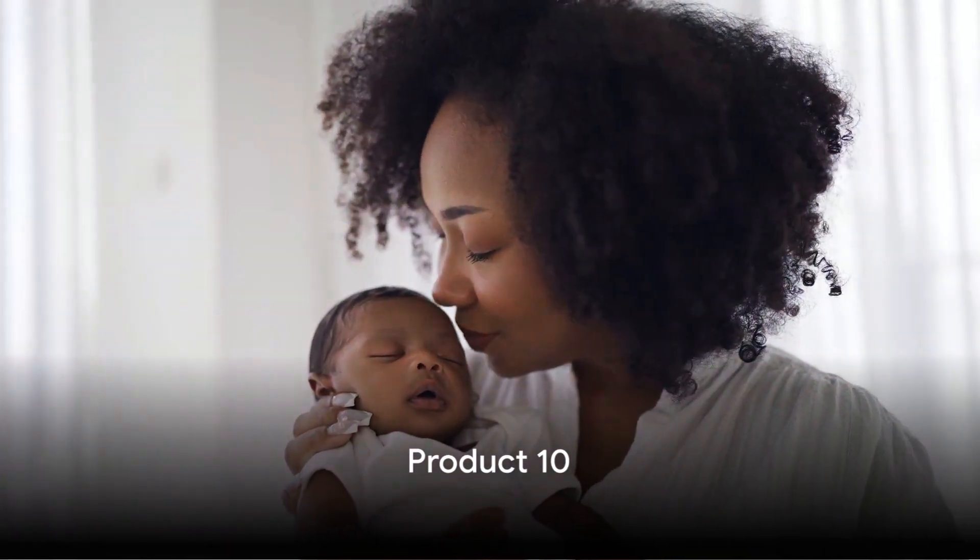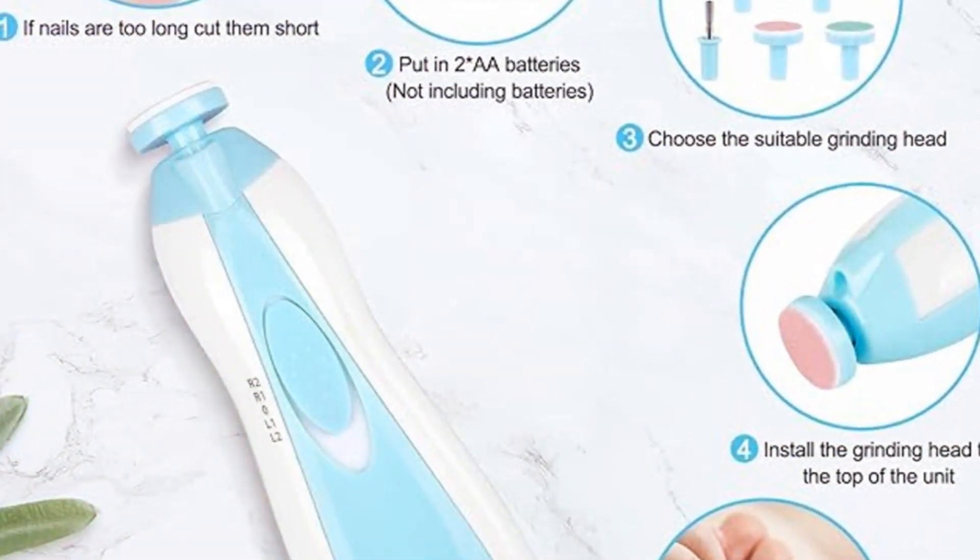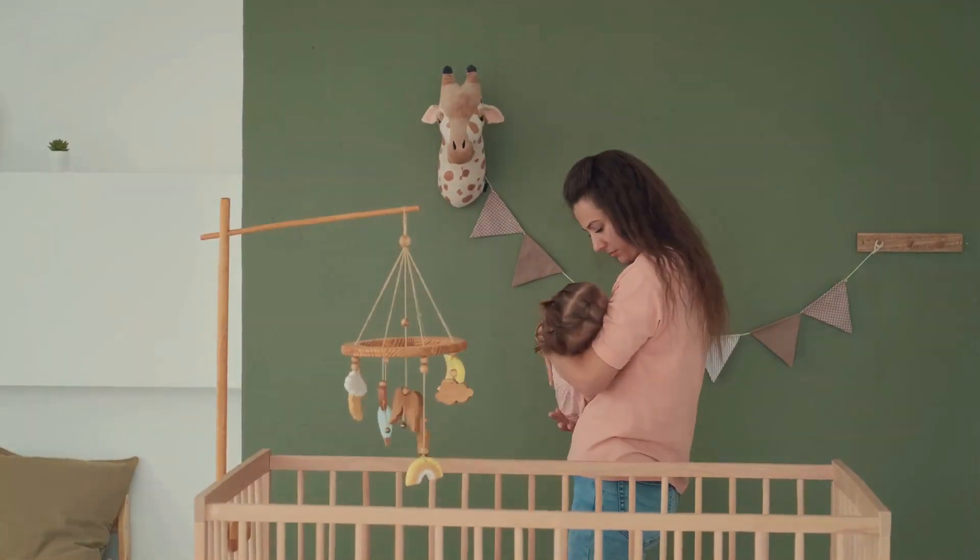Starting off our list at number 10, we have the Baby Healthcare and Grooming Kit — a baby product that's innovative, practical, and unique. This product certainly brings a new twist to baby care.